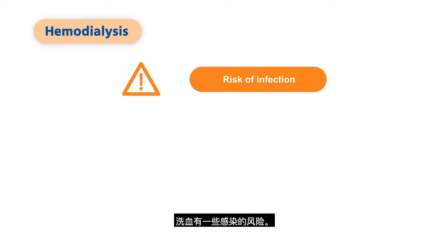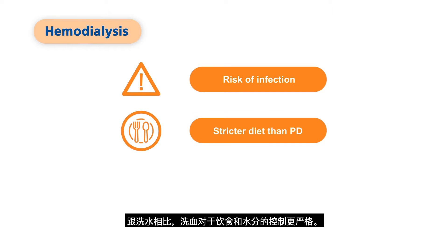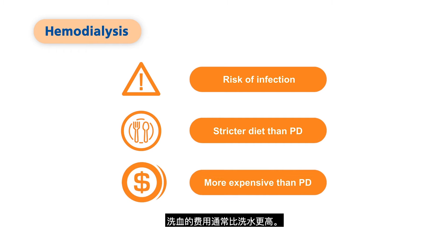Some other factors to consider for HD: it has some risk of infection, requires a stricter diet and fluid intake compared to PD, and it is usually more expensive than PD.